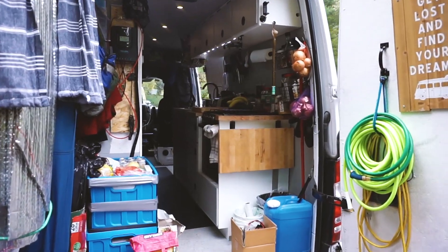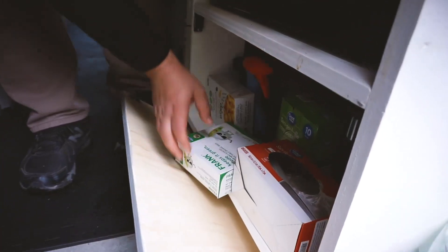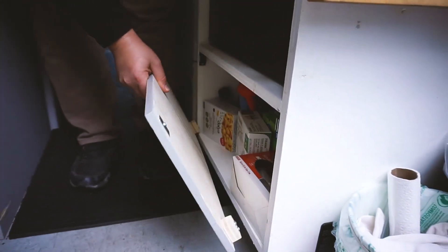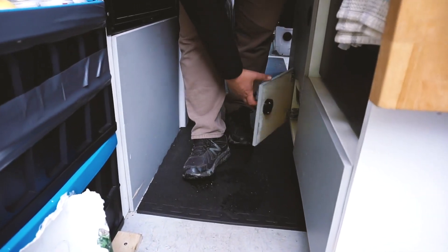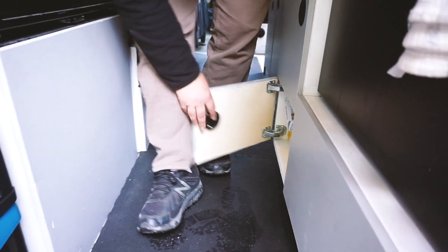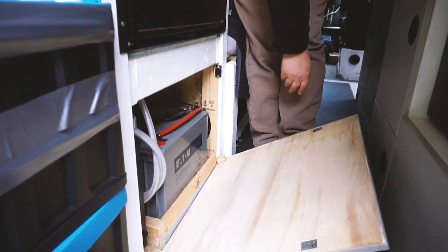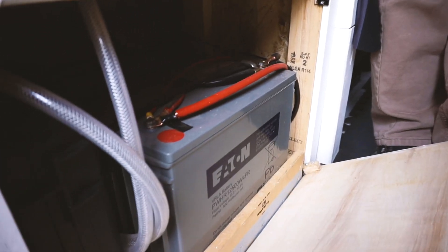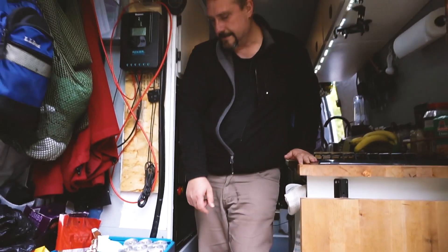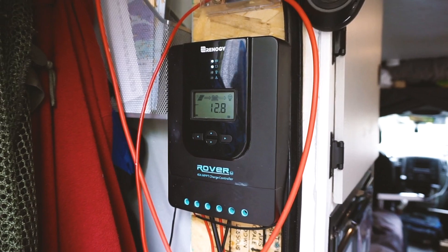I have four 140-amp-hour AGM batteries. Two of them are stored in a cabinet behind some extra food supplies, with a small fuse block on that side that fuses everything on the passenger side of the van. There are two more batteries on the driver's side. There's also an emergency single-burner camp stove for when I run out of propane. The batteries are charged via a 40-amp solar controller that connects to the panels on the roof.